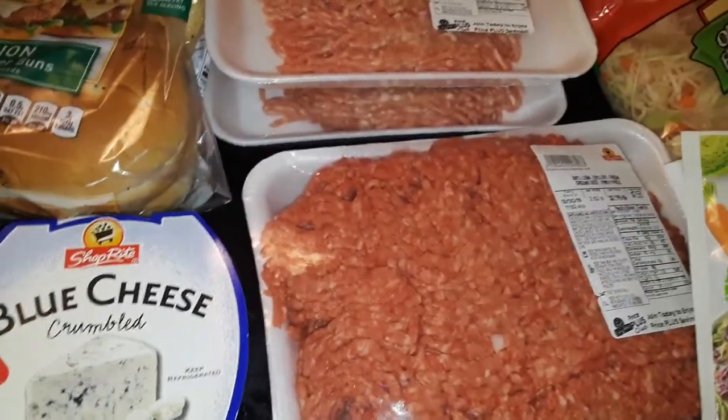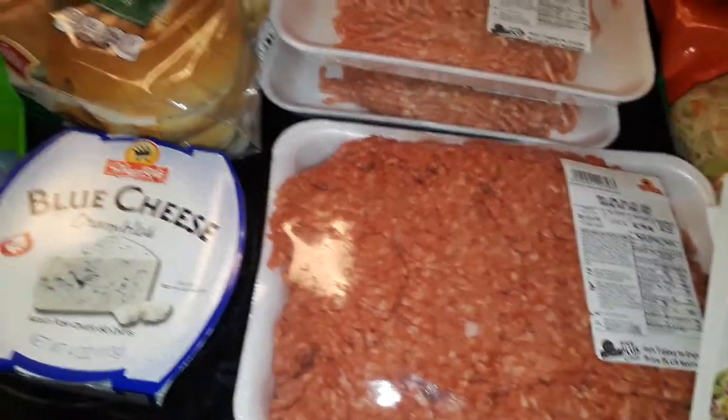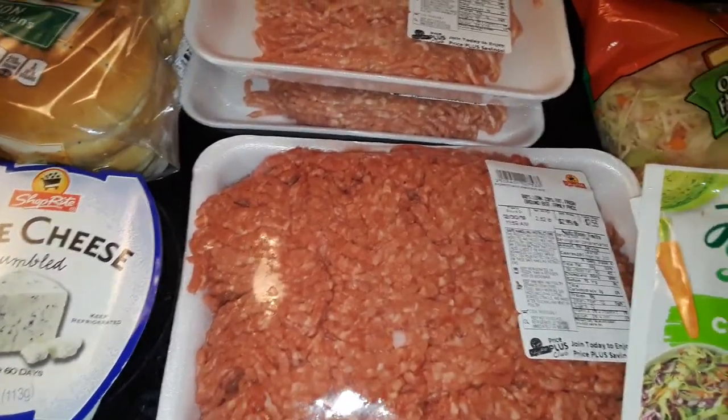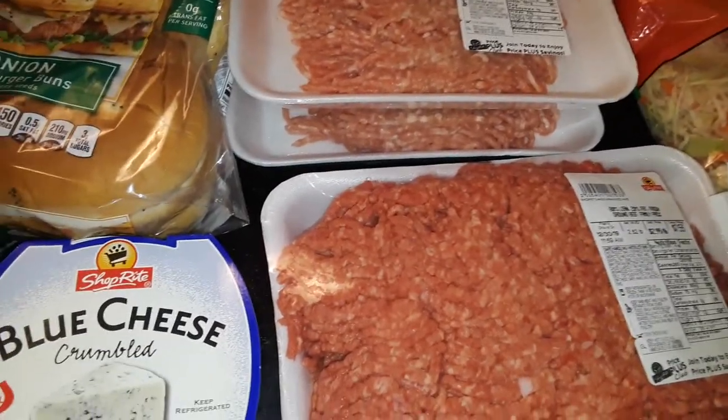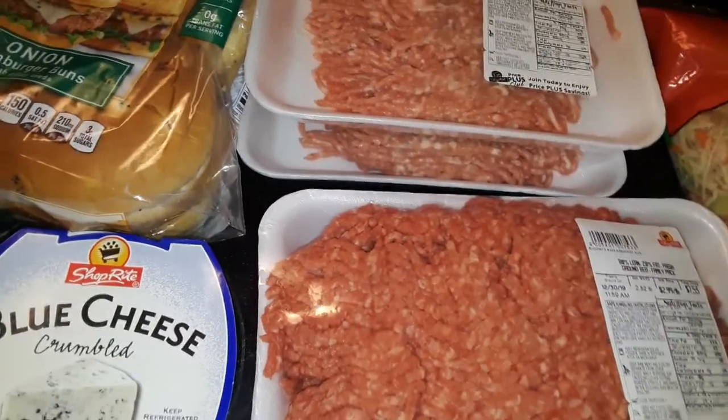Thanks for watching this quick little Shop Right grocery haul. I will talk to y'all later — be on the lookout for another haul. I just went to Dollar Tree and I'm going to put that video up in a few minutes. Thanks for watching, bye!